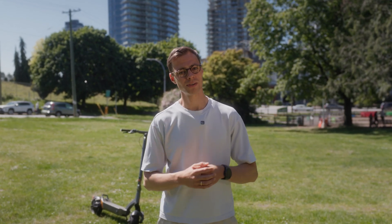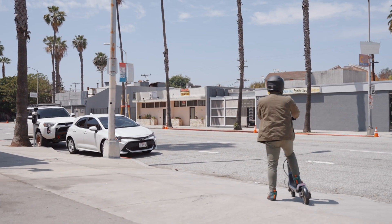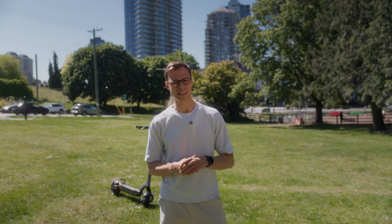Let's get this out of the way: advertised range is almost never what you'll get in real life. That 'up to 40 miles' number on the box is often measured with a 130-pound rider on flat terrain in warm weather, riding at low speed in eco mode with no stops — basically a lab test. In reality, most people ride faster, face hills, and stop and start consistently. That's why real-world range is often 30 to 50% lower than advertised. So if you see 40 miles listed on the box, it's safe to assume you'll more likely get 24 to 28 miles under real ride conditions.